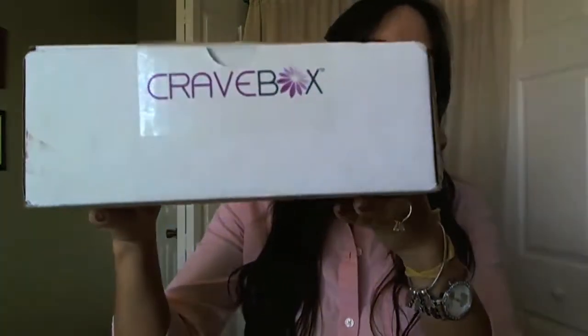So I finally got my Cravebox in the mail today. I was actually looking out the window when the guy was trying to shove all the boxes into my mailbox. So here it is — Cravebox! I'm super duper excited because I honestly don't even know if this is supposed to be the one from February or if this is a new one for March.